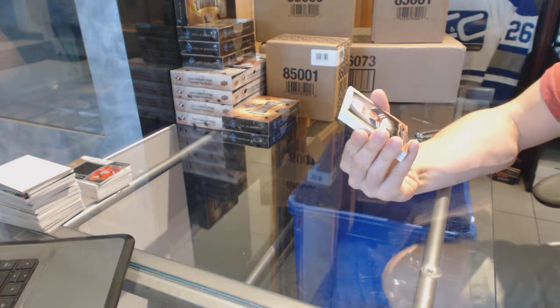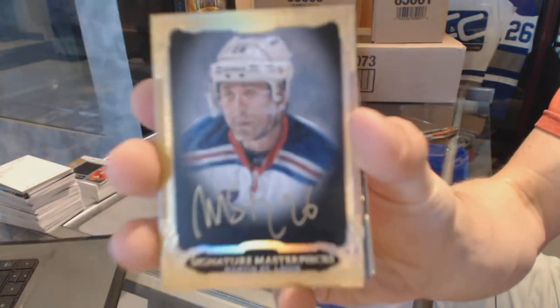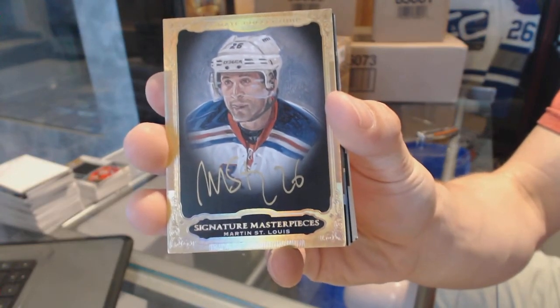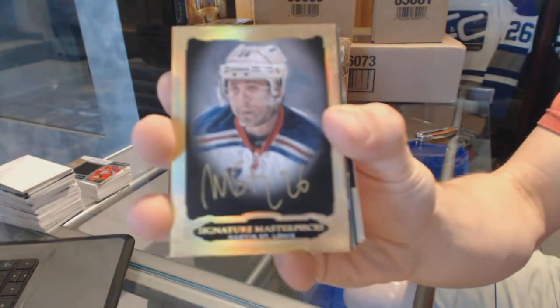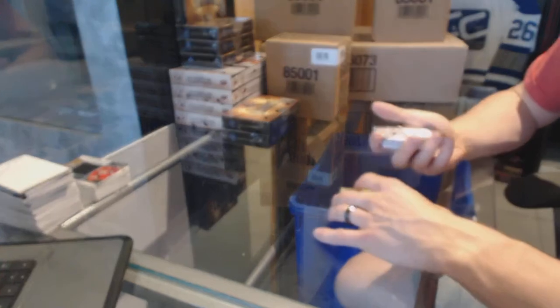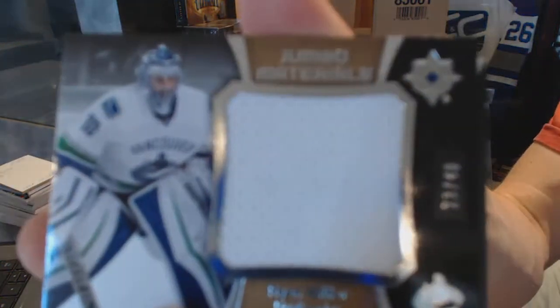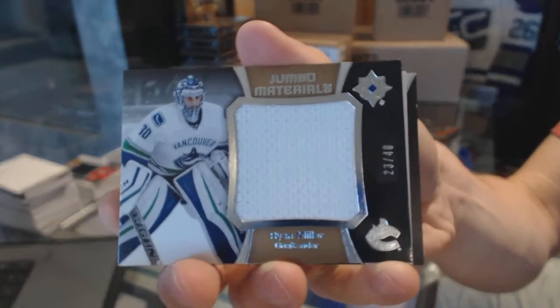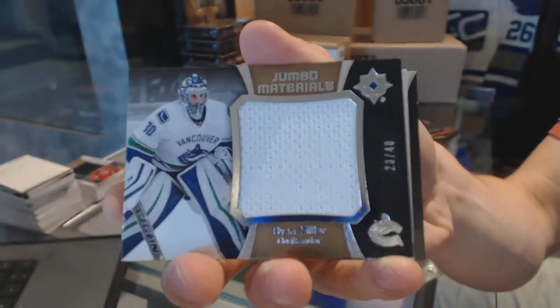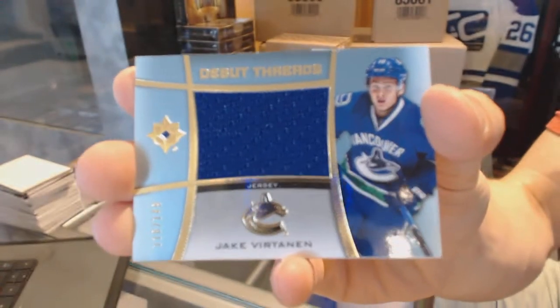We've got a Signature Masterpieces for the New York Rangers — Martin St. Louis. A Jumbo Materials jersey number 23 of 40 for the Vancouver Canucks — Ryan Miller. And a Debut Threads jersey number 149 for the Vancouver Canucks — Jake Vertanen.